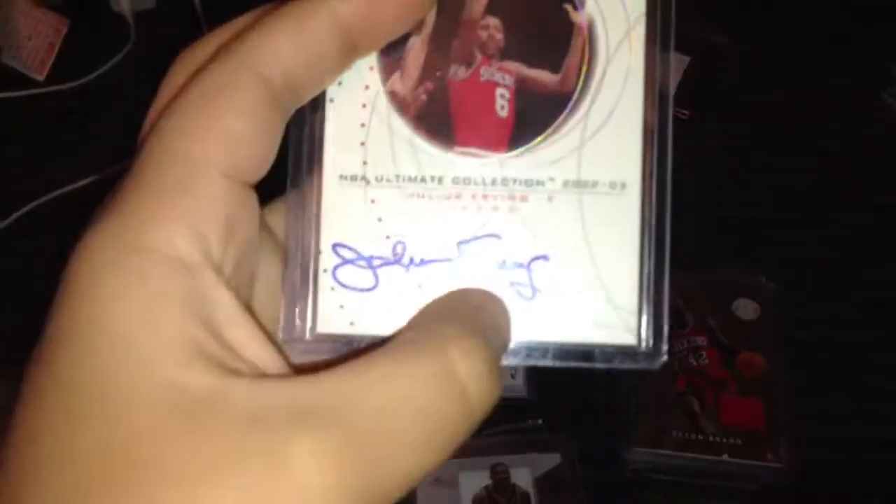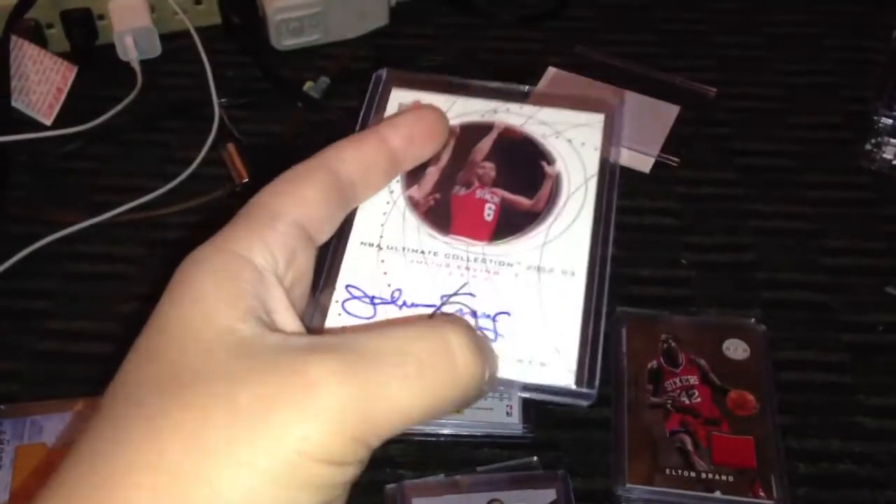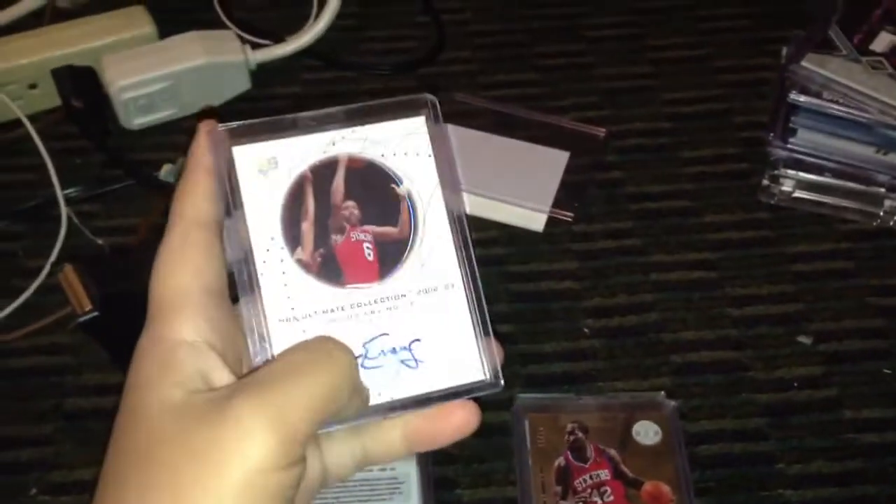The autograph's a little bit off-centered, but it's still a beautiful card — just shifted a bit to one side. It's really nice, and I'm looking to get rid of this one actually because I got it as trade bait or selling bait.